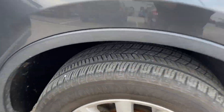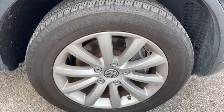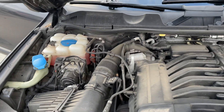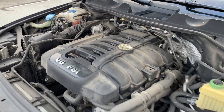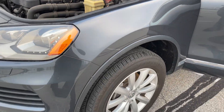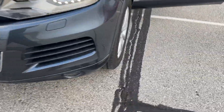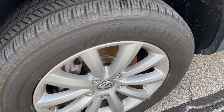2013 Volkswagen Touareg V6. Good tires all the way around, runs and drives great. I don't see any real damage on the vehicle — everything seems to work like it should.